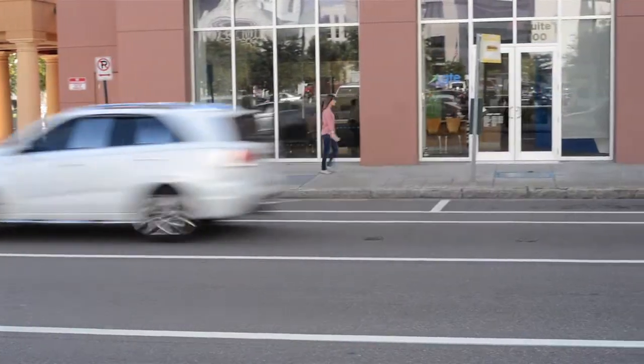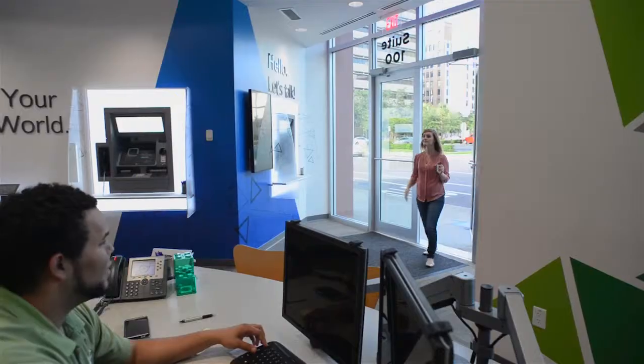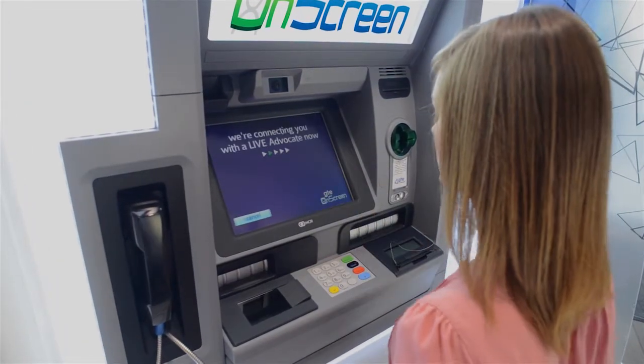And best of all, it's easy. The same wonderful GTE staff that traditionally served you at the teller line will now provide you with a highly personalized audio-video experience onscreen.